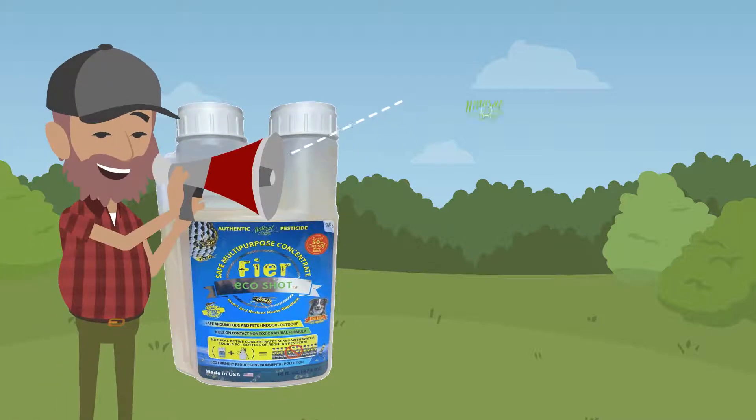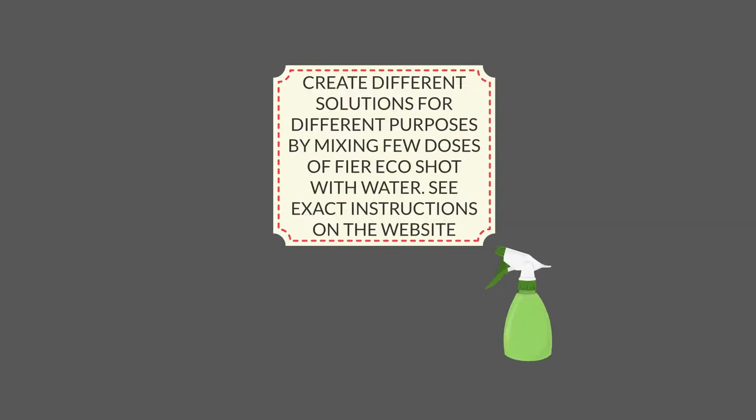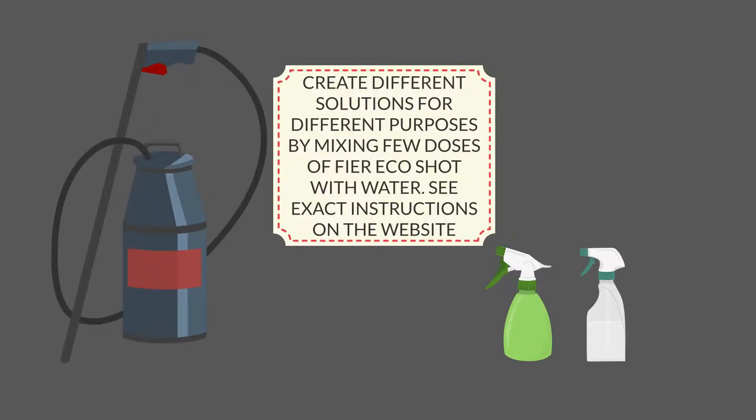Safe and natural. Fire EcoShot kills over 230 different insects and is a 100% natural insecticide formula.